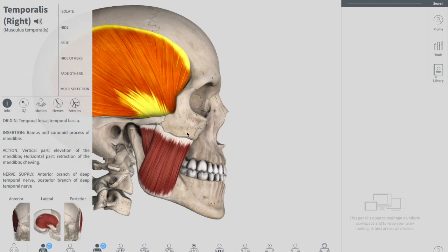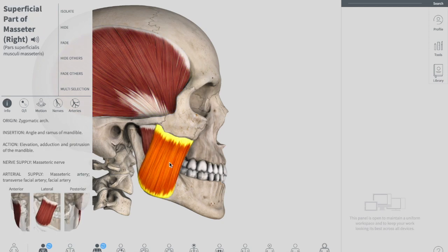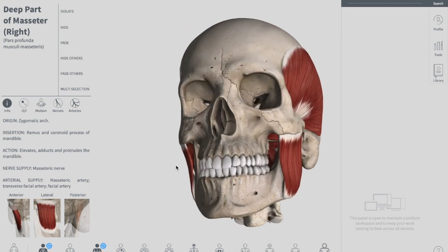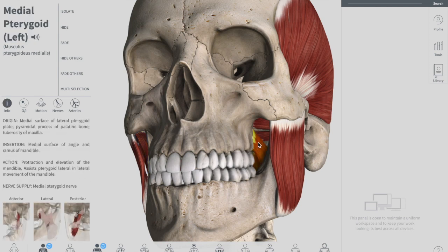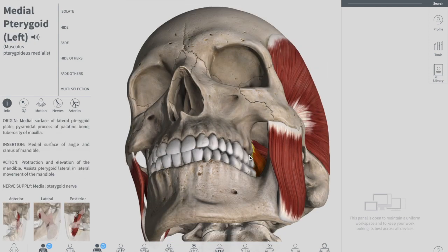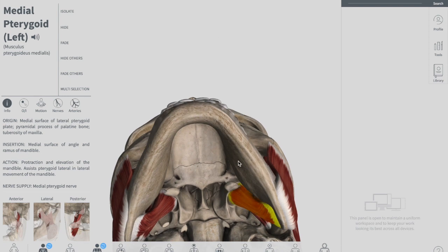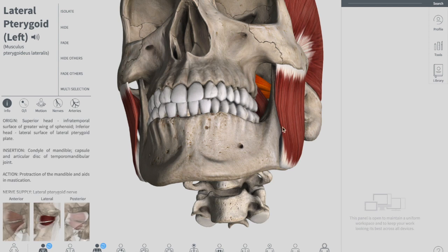Below the temporalis on the lateral side, but superficial, is the superficial part of your masseter, and your deep part of the masseter is located behind it. From the cheek side, if I zoom into it, this muscle is called your medial pterygoid. And behind it, above it, you can see your lateral pterygoid muscle.